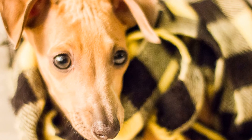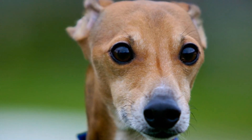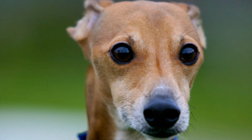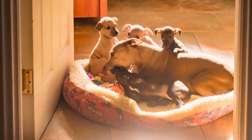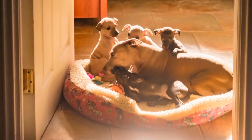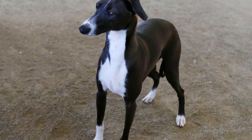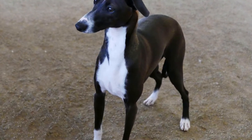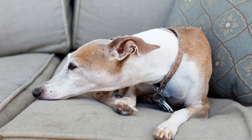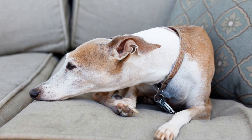Benefits of scent work training for Italian Greyhounds. One: mental stimulation — scent work training challenges Italian Greyhounds' minds, keeping them mentally sharp and preventing boredom. Two: physical exercise — although scent work may not seem physically demanding, it provides Italian Greyhounds with a constructive outlet for their energy. Three: confidence building — successfully locating hidden scents and receiving positive reinforcement reinforces their self-confidence and boosts their overall well-being. Four: bonding — scent work training requires teamwork between the owner and the dog, strengthening the bond and trust between them.